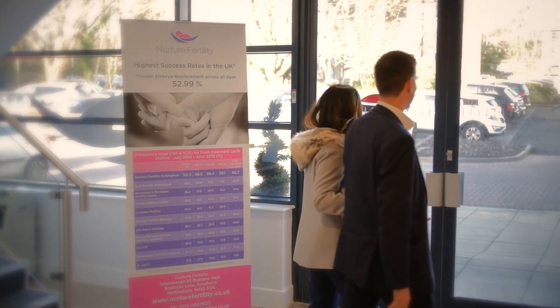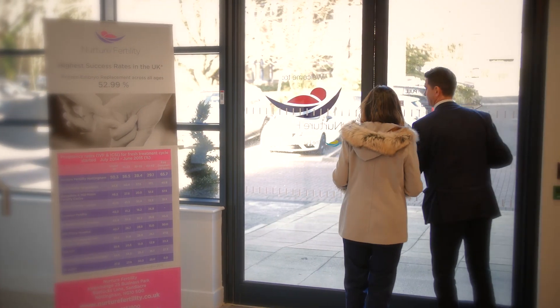We provide a range of support services including counselling, an on-site acupuncturist and a fertility support group. We look forward to being part of your fertility journey.